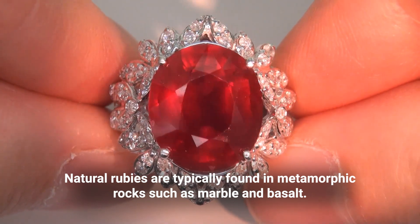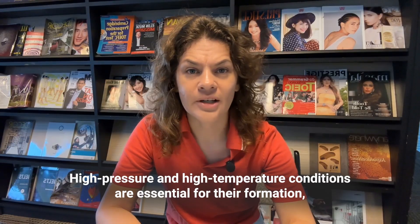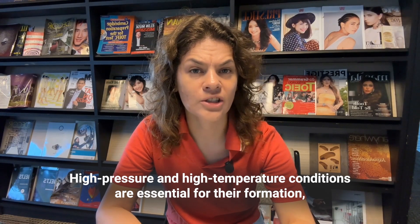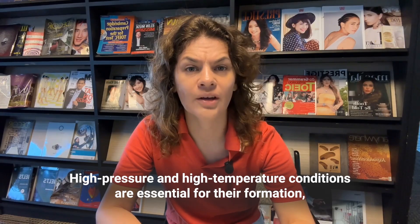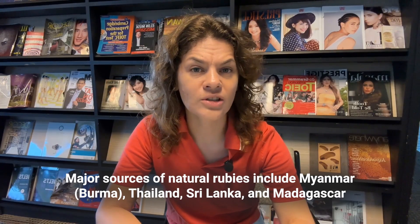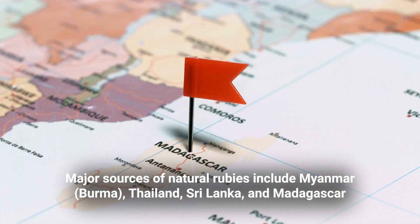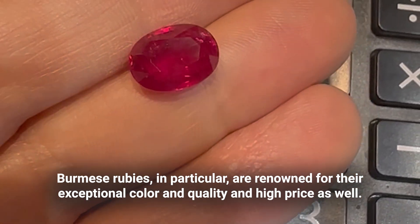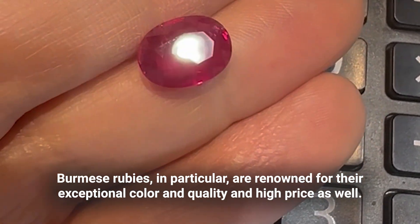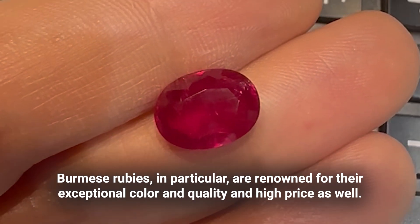Natural rubies are typically found in metamorphic rocks such as marble and basalt. High pressure and high temperature conditions are essential for their formation, often requiring millions of years. Major sources of natural rubies include Myanmar, Thailand, Sri Lanka, and Madagascar. Burmese rubies in particular are renowned for their exceptional color, quality, and high price.